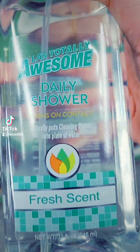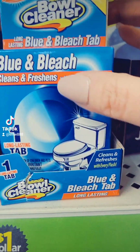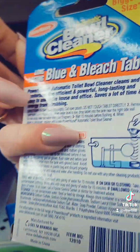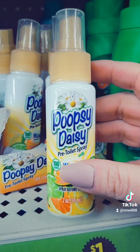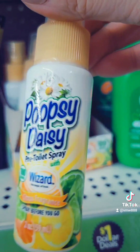I have some of this cleaner for my shower — this works really well, for a dollar. These work really well as well — the Blue and Bleach, you just drop this on the back of the toilet. I actually bought one of these the other day and they work really well. Not bad for a dollar.